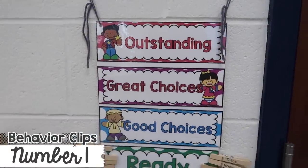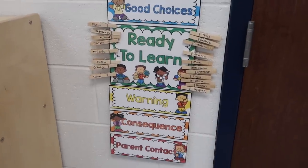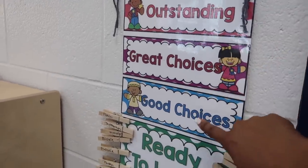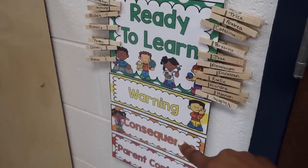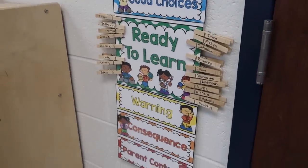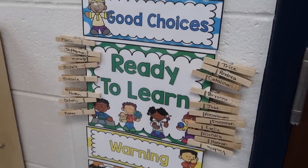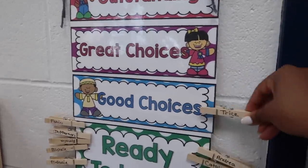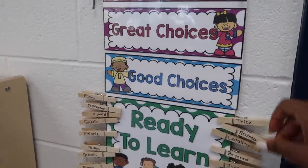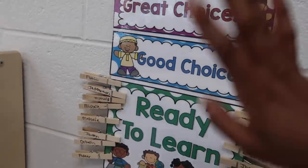The first strategy for classroom management is the clip system. This goes way back — instead of just the regular red, yellow, green, I use one that has: outstanding, great choice, good choices, ready to learn, warning, consequences, and parent contact. When they all come in in the morning, they're all on green. Depending on how their day goes, if they make a good choice or are well-behaved, I can move their clip up to blue, then purple, then all the way up to pink. The goal is to have a great day or outstanding day — we all aim for pink.